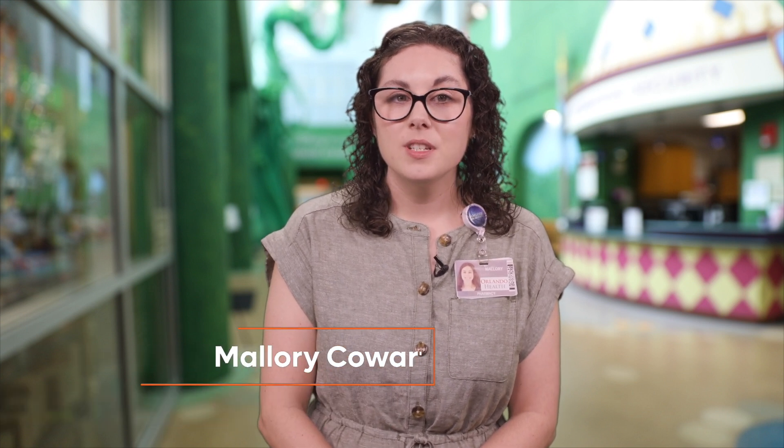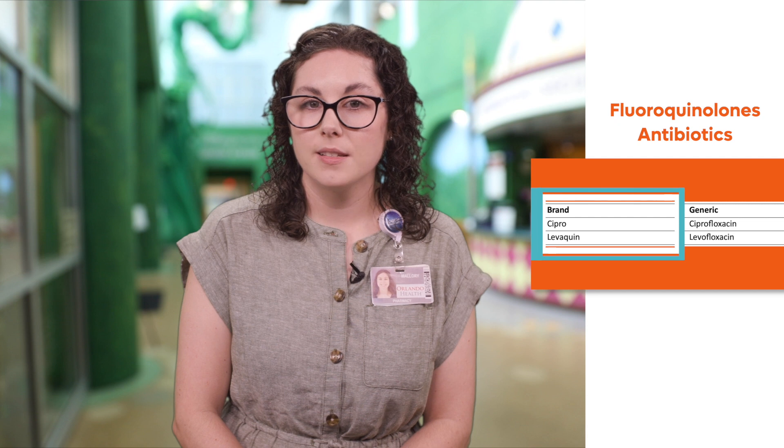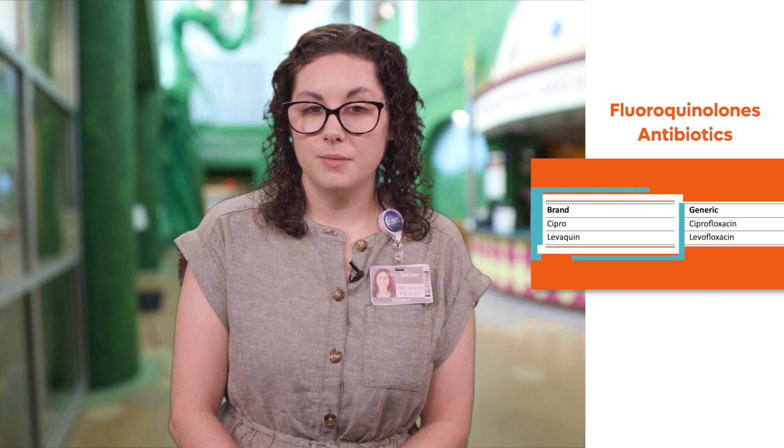Hello, my name is Mallory and I'm a pediatric infectious diseases pharmacist here at Orlando Health Arnold Palmer Hospital for Children. I'm going to talk to you today about an oral antibiotic that your child will be taking at home. The antibiotic is in a medication class called fluoroquinolone antibiotics, which includes ciprofloxacin and levofloxacin. This medication is needed to treat your child's bacterial infection.